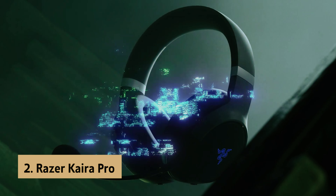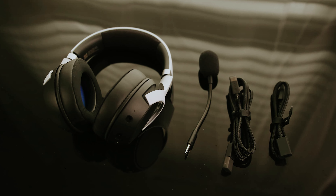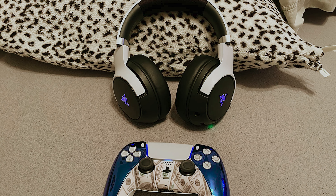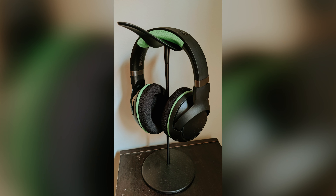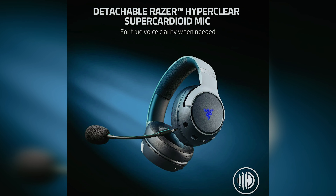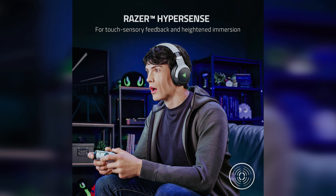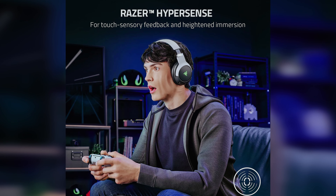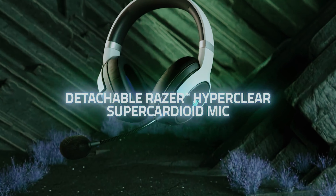At number two on our list is the Razer Kaira Pro, our pick for best wireless gaming headset for PS5. Looking for a wireless gaming headset with haptic feedback for your PS5? This sleek and stylish headset not only matches your console's colorway perfectly but also offers an immersive gaming experience. The haptic feedback on the Kaira Pro adds a new dimension to your gaming sessions, providing tactile sensations — whether you're feeling the recoil of gunfire or the rumble of a racing car.